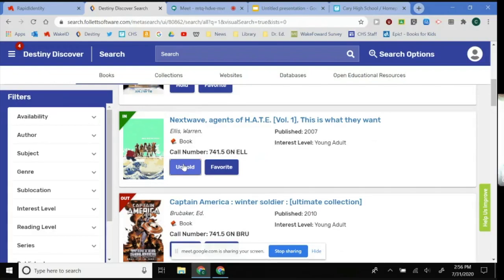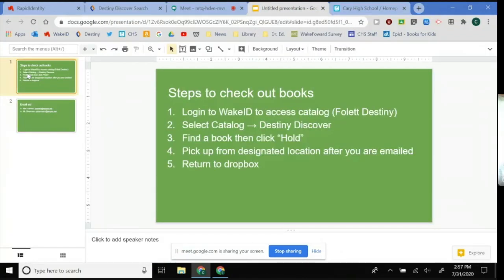At the end of three weeks, you can bring them back and drop them off in the book drop box, or you can email us that you need them longer and we will re-check it out. We are trying to make this as easy as possible. To recap: to check out books, you log in to Wake ID, follow at Destiny where you're automatically logged in, select catalog and Destiny Discover, find the book, click hold, and then you can pick it up from school after you are emailed. When you're done with it, you can return it to the drop box.